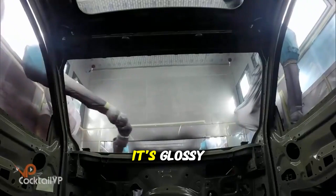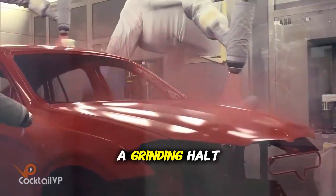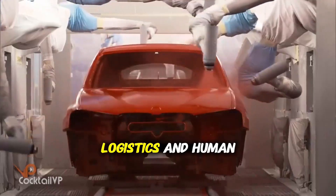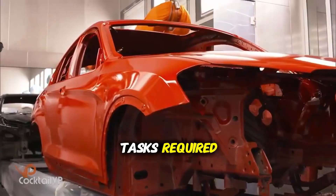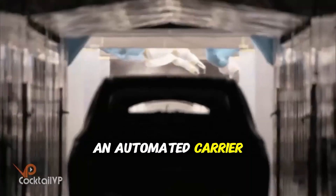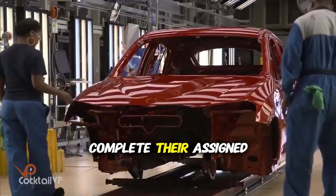When a body emerges from the paint shop, it's glossy, perfect, and ready for the most complex phase — final assembly. The final assembly line is a master class in logistics and human skill. Unlike the robotic body shop, final assembly is primarily performed by people, because the variety and delicacy of tasks required still exceeds what robots can efficiently accomplish. The painted body is placed on an automated carrier that moves it through dozens of workstations. At each station, a team of workers has exactly 86.4 seconds to complete their assigned tasks — not a second more.